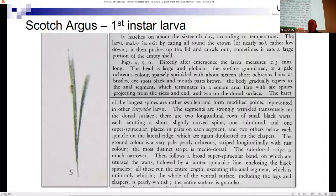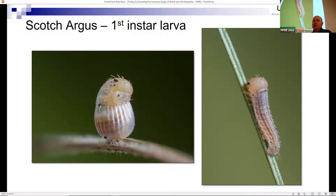To compensate, Frohawk included elaborate descriptions - for example, describing how the larva makes its exit by eating around the crown of the egg and pushing up the lid to crawl out. I thought: in this day and age with digital photography, could we improve on this masterpiece? Here is a picture of the first instar Scotch argus caterpillar eating its way around the crown of the egg and crawling out.